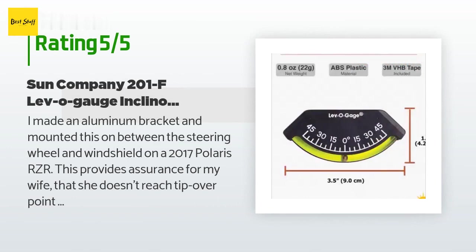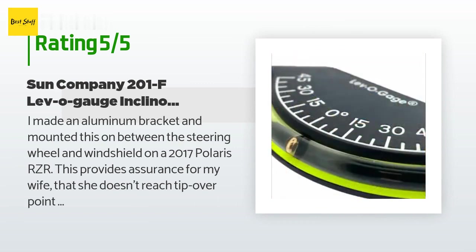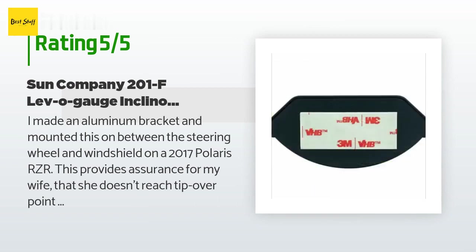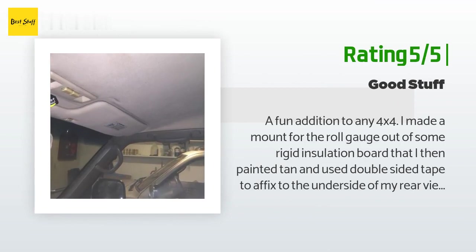A customer said: "I made an aluminum bracket and mounted this between the steering wheel and windshield on a 2017 Polaris RZR. This provides assurance for my wife that she doesn't reach the tip-over point when driving on rutted and sloping off-road trails." Another happy customer said: "A fun addition to any 4x4. I made a mount for the roll gauge out of rigid insulation board, painted tan, and used double-sided tape to affix it to the underside of my rear-view mirror mount. I stuck the pitch gauge above the passenger window, which allows the driver to check it very easily rather than mounting it on the driver's side where it would be too close to see straight on. The double-sided tape that comes on the back of the gauge is very strong."